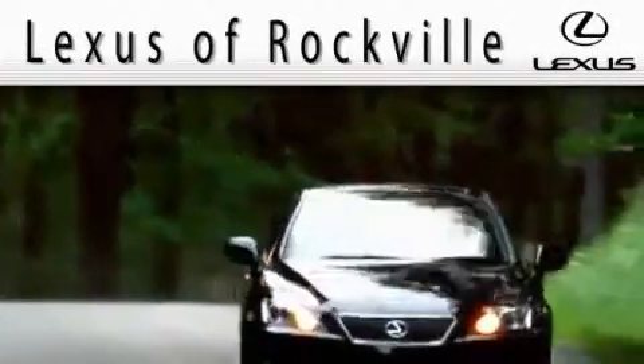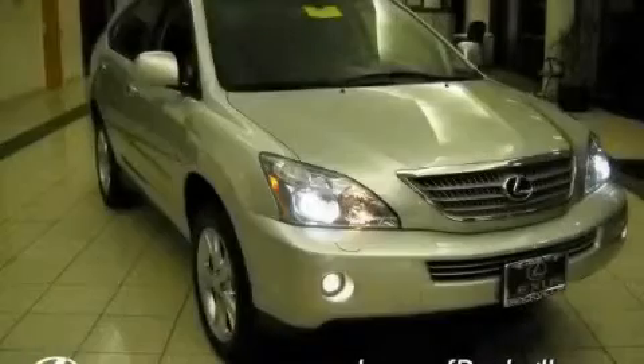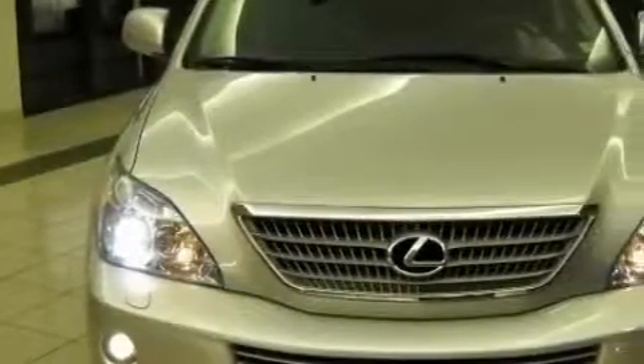Another fine vehicle offered by Lexus of Rockville. This is a certified pre-owned 2008 Lexus RX — a luxurious package designed with the finest elements in mind.